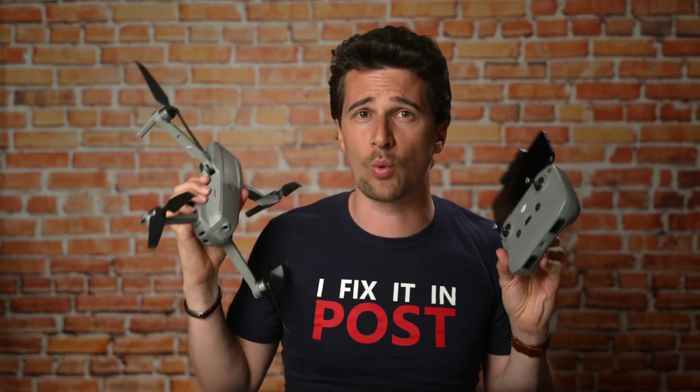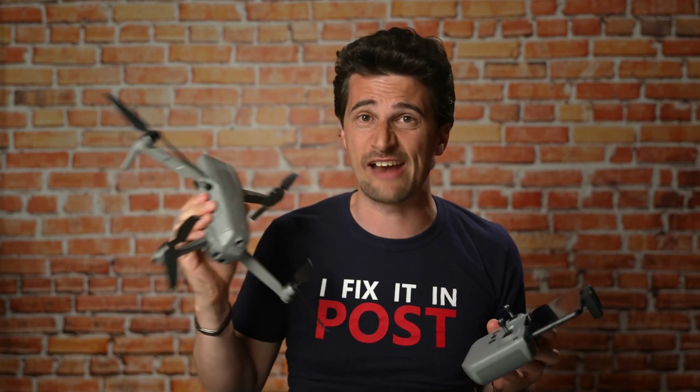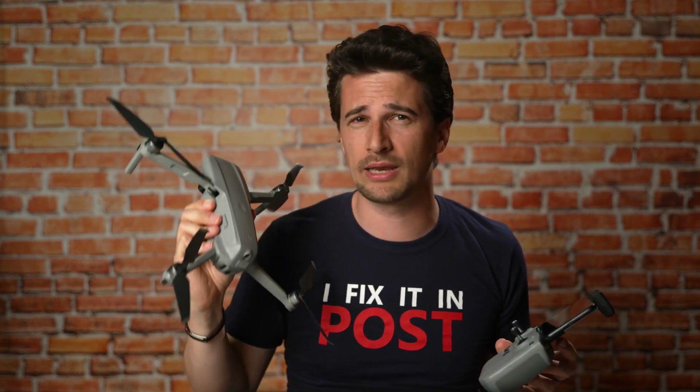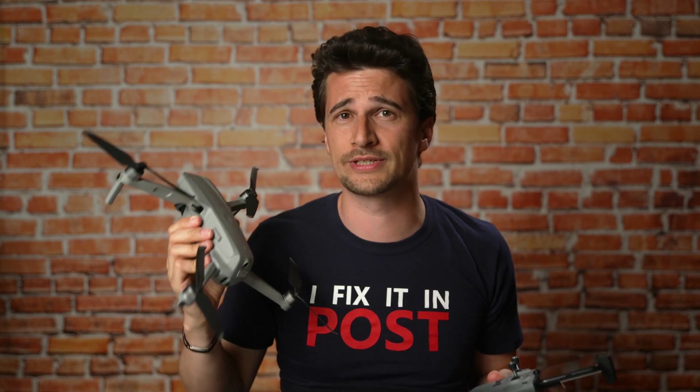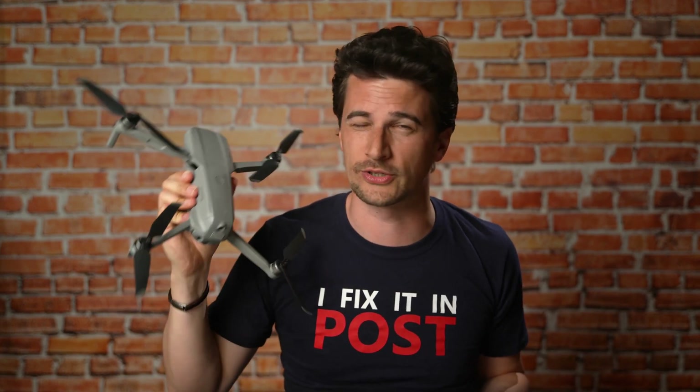DJI proves once again that they don't shy away from pushing innovation with every new drone, even if that means somewhat cannibalizing their existing lineup like the Pro. I'm looking forward to testing the Mavic Air 2 a lot more, so stay tuned to this channel — and thanks for watching.